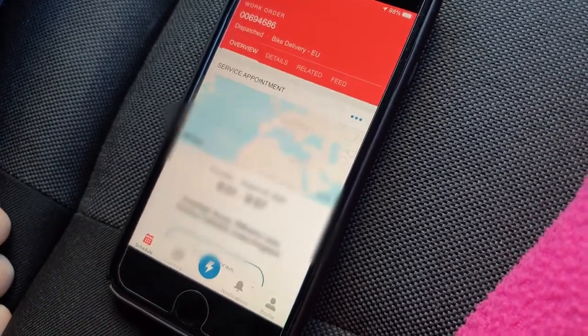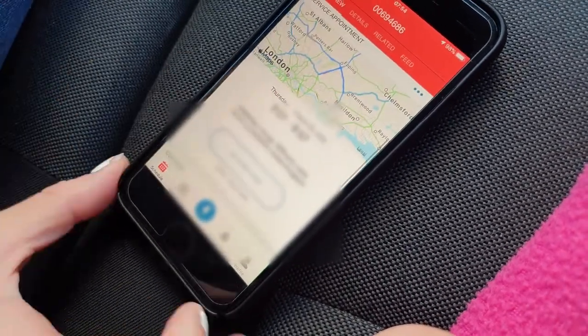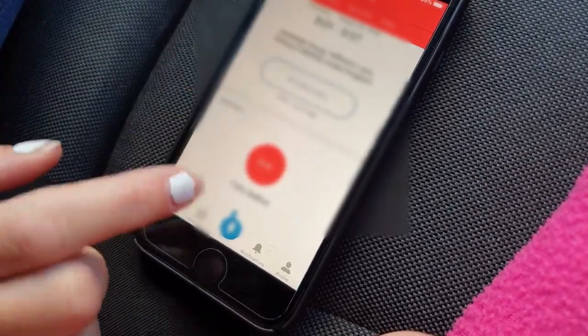Here you will find an overview of the appointment, including the delivery time slot, customer's address, estimated time of arrival from where you are now, and a call button icon.